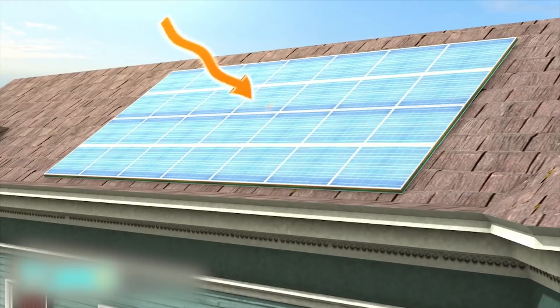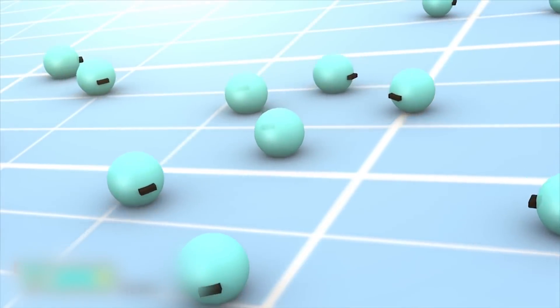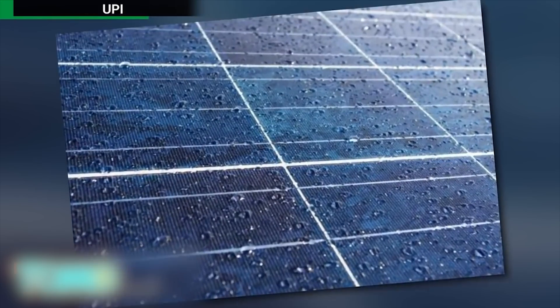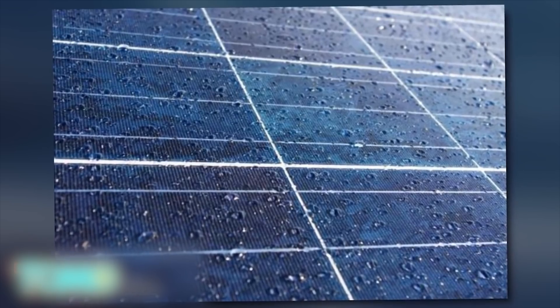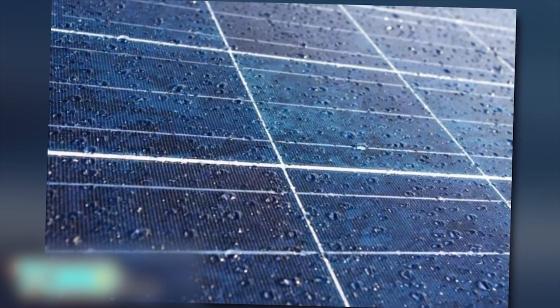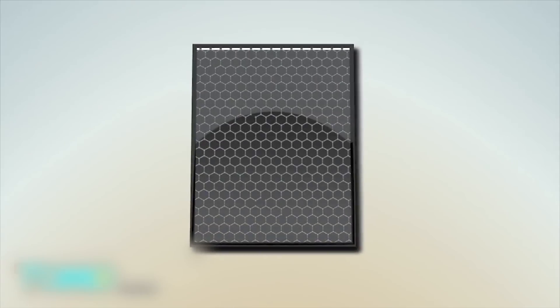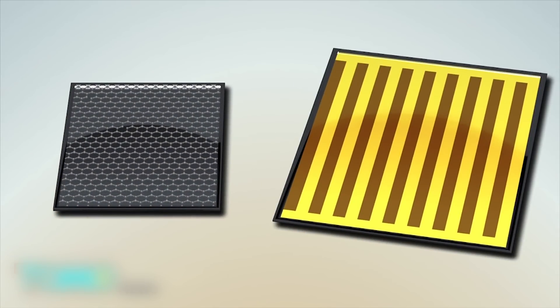In a typical solar panel, photons from a light source knock electrons free from atoms within the panel, and the action generates a flow of electricity. Although solar power technology has been getting increasingly efficient, there's still the problem that solar cells can't produce any power when it's raining. Researchers are introducing a new type of solar panel by adding a layer of graphene — carbon atoms arranged in a honeycomb structure — to dye-sensitized solar cells.